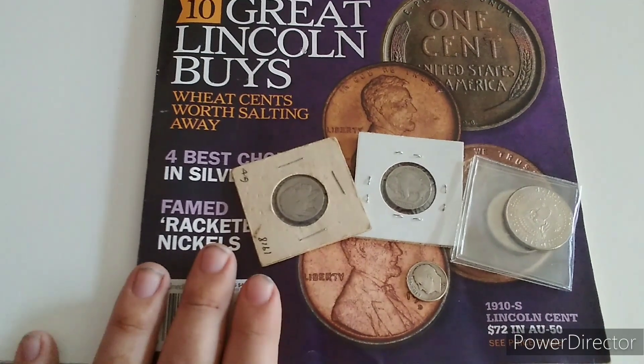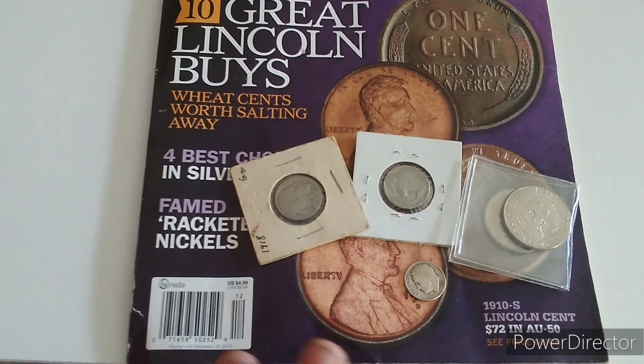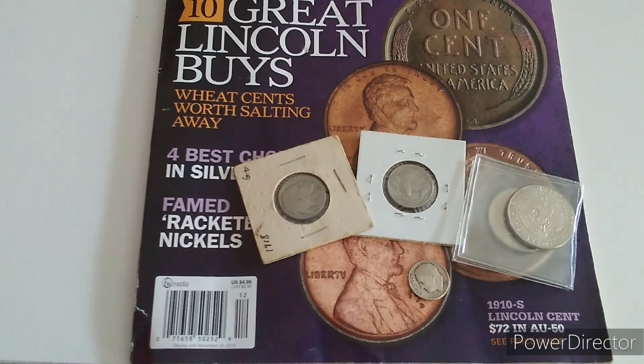I will do the lookup last, so let me move some stuff around and I'll bring you back with the coins I'm going to show you.